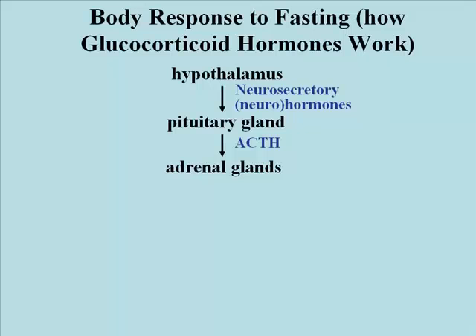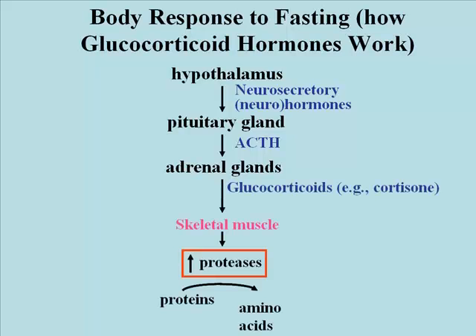Among the responses of the pituitary gland is the production and release of adrenocorticotropic hormone, or ACTH, which you may have heard of. That stimulates the adrenal glands at the top of the kidneys to release glucocorticoids such as cortisone and corticosterone. These steroid hormones have a number of effects.